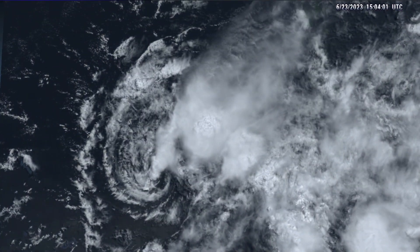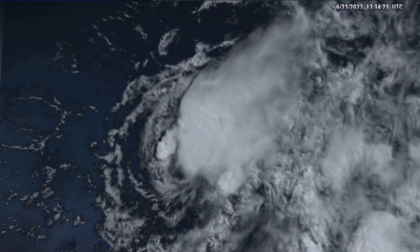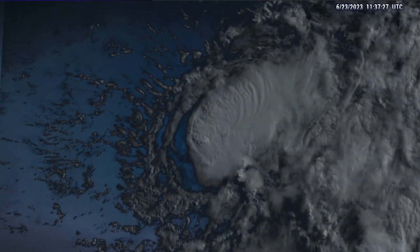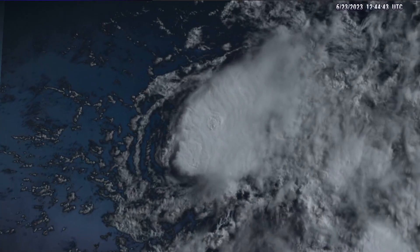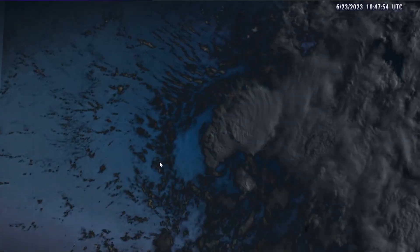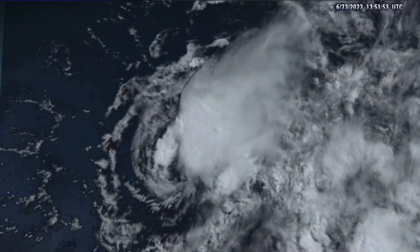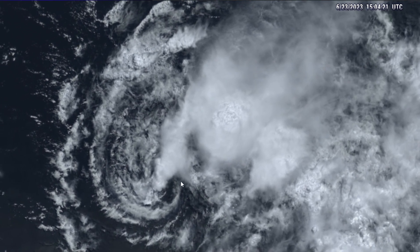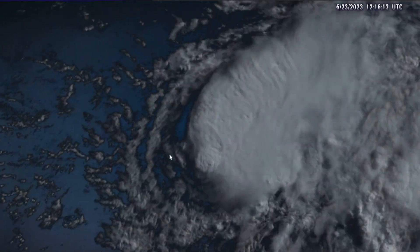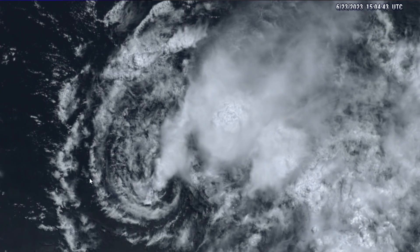Taking a look at Tropical Storm Brett this morning, it is not doing so well. We notice in the visible satellite imagery that most of the convection has been shot off towards the north and northeast of the center of circulation. You can see where the center of circulation actually is — it's right about here where my cursor is. Most of the deeper convection is off towards the north and east, and that is a result of strong upper level winds digging in and choking the storm off. We can see that the center becomes exposed.